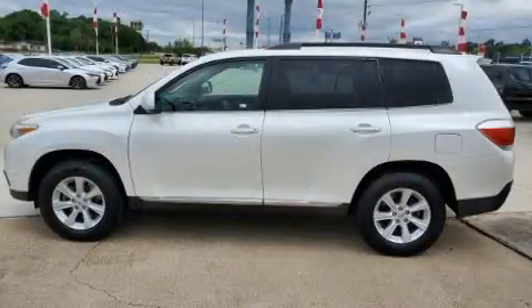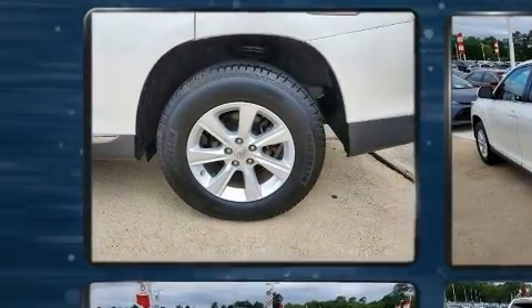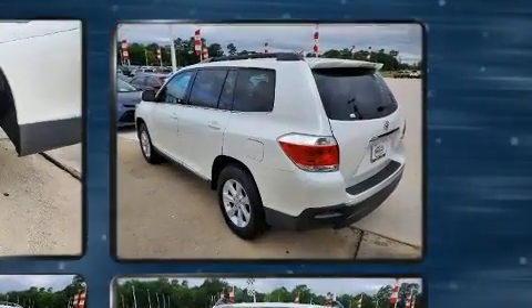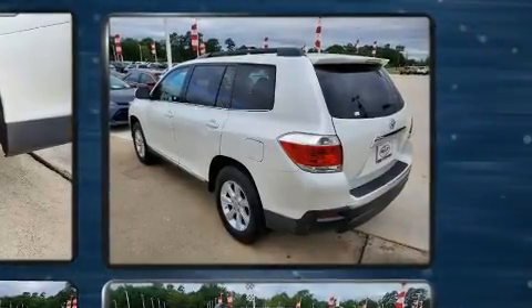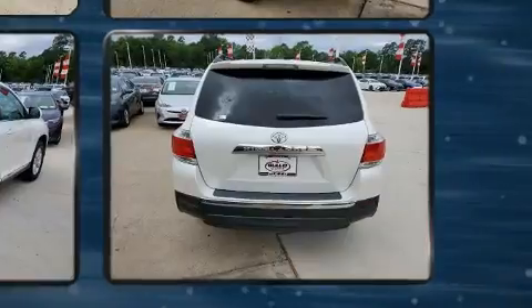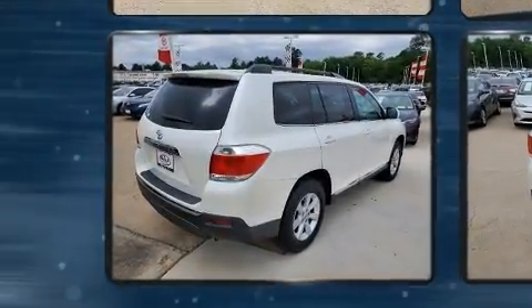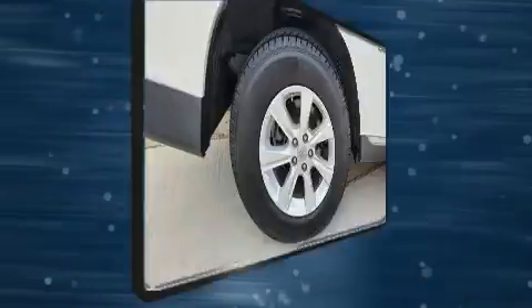A split-folding rear seat and third-row seats provide even greater maximum passenger capacity. A premium sound system with six speakers provides you and your passengers a sensational audio experience. Toyota ensures the safety and security of its passengers with a comprehensive suite of equipment.